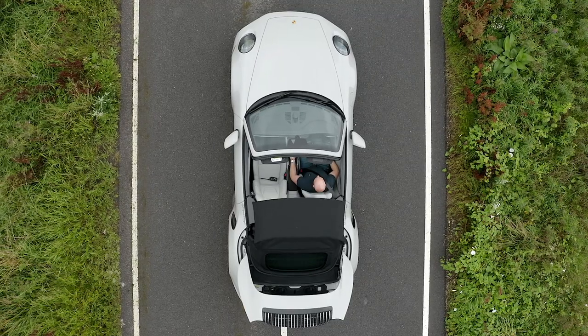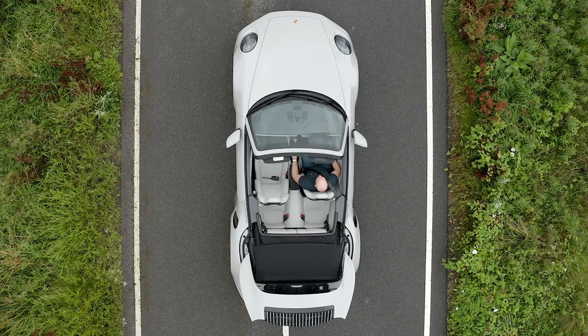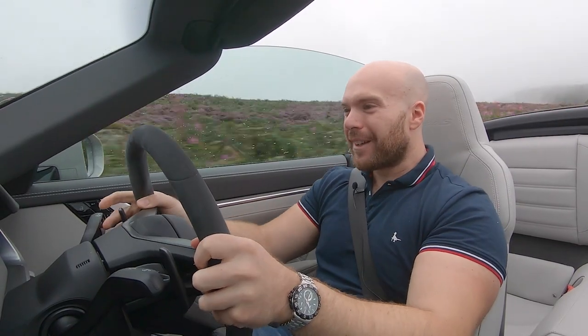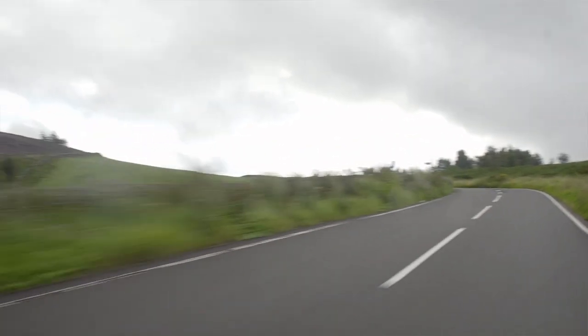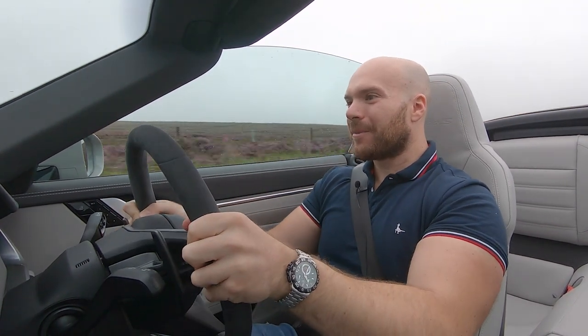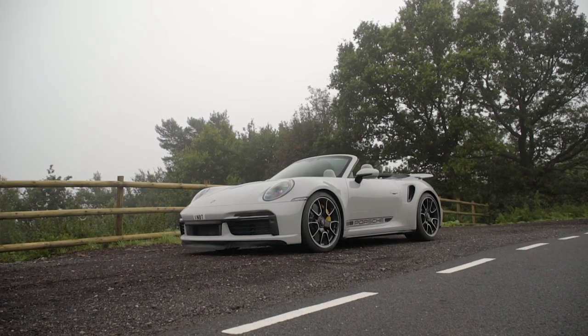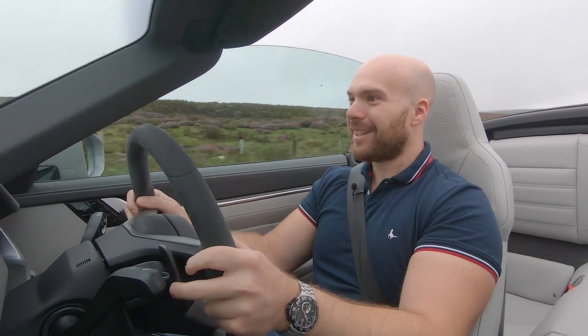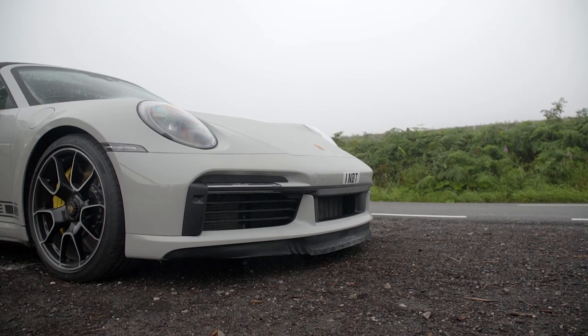Try it with the roof down. It's not the warmest of days, so I'm doing this purely for science. There's the whoosh. Try it back to sport, because you actually get the pops on the downshifts in sport — in sport plus you don't get them. It is still a blunt instrument, the Turbo S: you point and you shoot, very fast. But it's a refined blunt instrument, and for me it gives you more back than the older generations of the Turbo did.